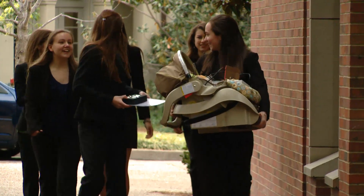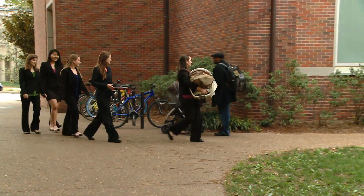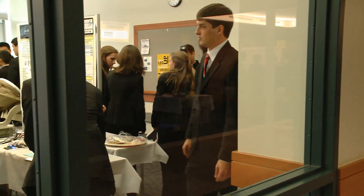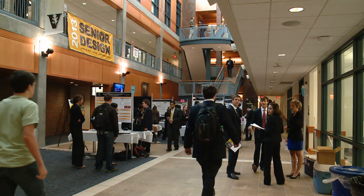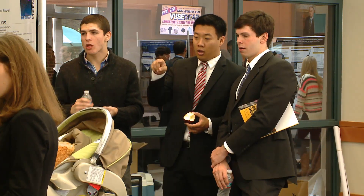An all-female design team of electrical, mechanical, and biomedical engineering majors developed Kid Sense. It was displayed with 67 other inventions at Vanderbilt's Senior Design Day, which provides students with experience working on real-world projects.